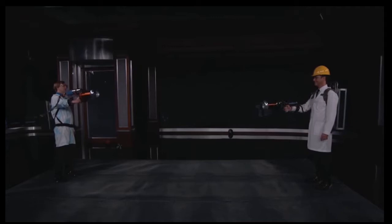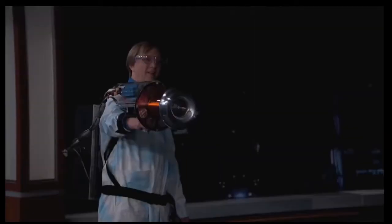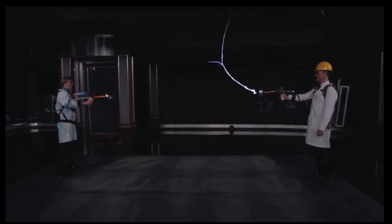Now keep your arm nice and straight there. Wow. I know this looks like a special effect, but this is really happening. Isn't that awesome?